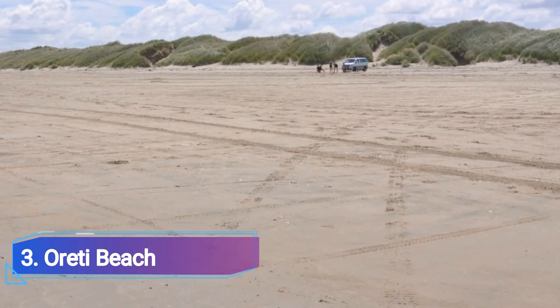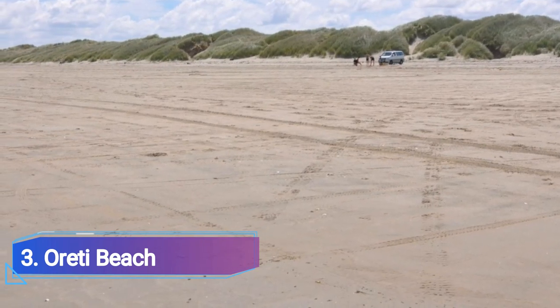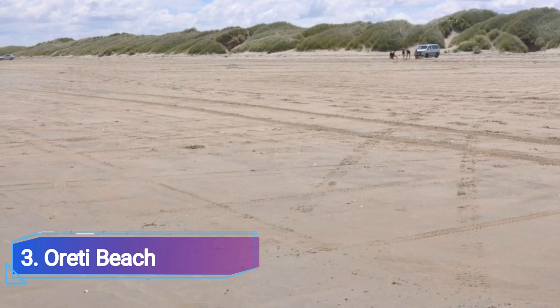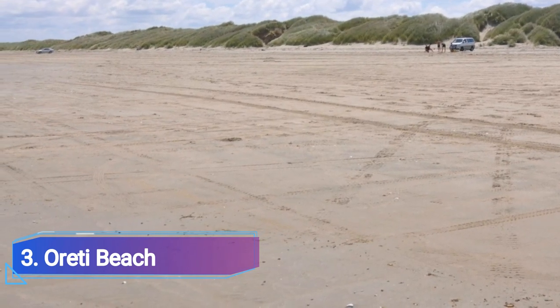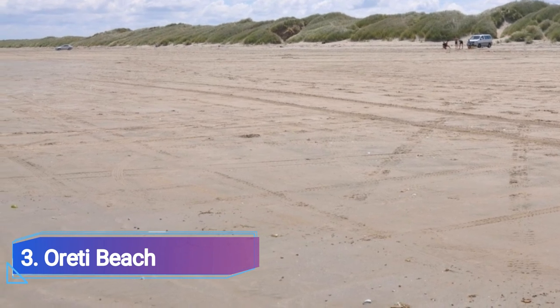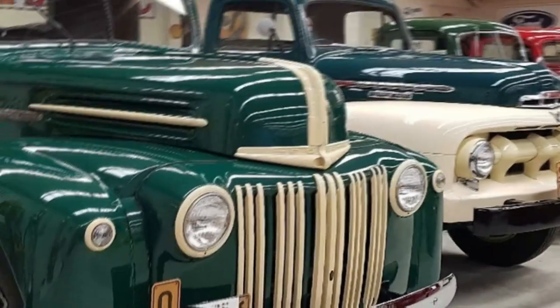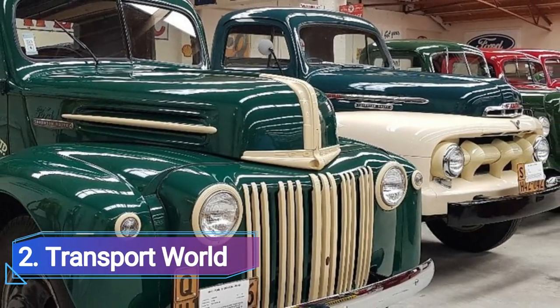Number three: Oretti Beach. Visiting Oretti Beach has made it onto our list of the best things to do in Invercargill, with its long sandy shorelines and stunning sunsets. Even though it is colder than a typical tropical location, the spring, summer, and autumn seasons are still pleasant at this Invercargill hotspot.